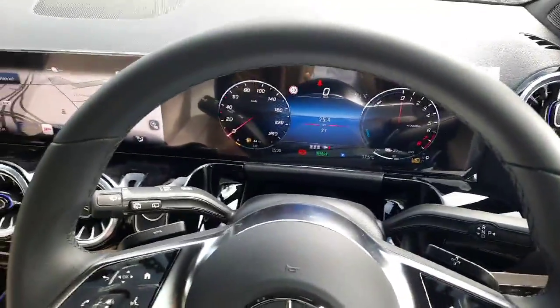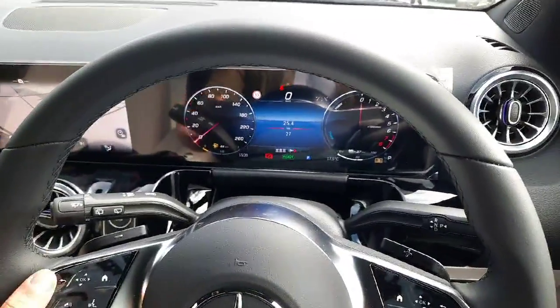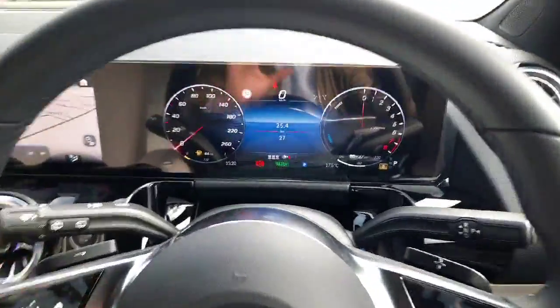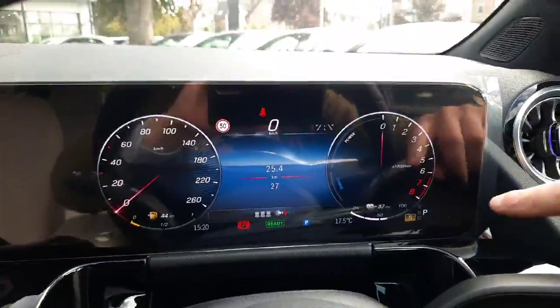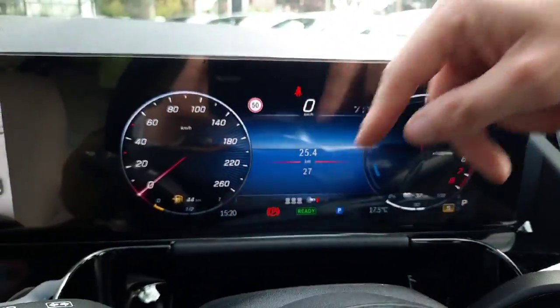This car also has folding wing mirrors, auto lights, and active lane keep assistance. You can see here we've got our range on the electric range and our petrol range as well.